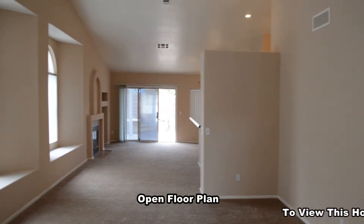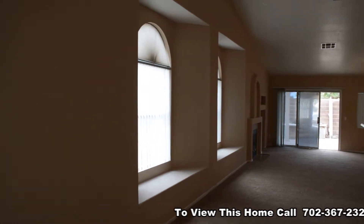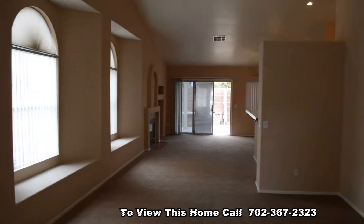The home features an open floor plan with vaulted ceilings, recessed lighting, new carpet and paint, and is ready for immediate move-in.